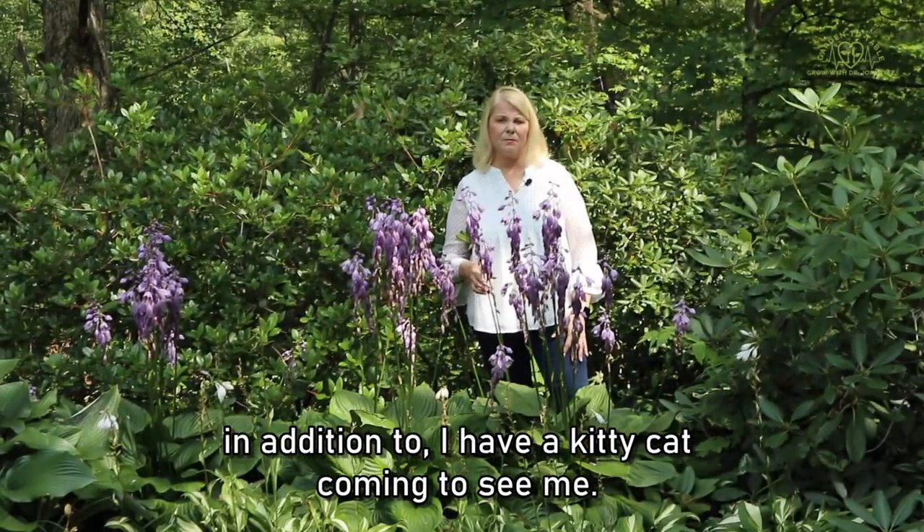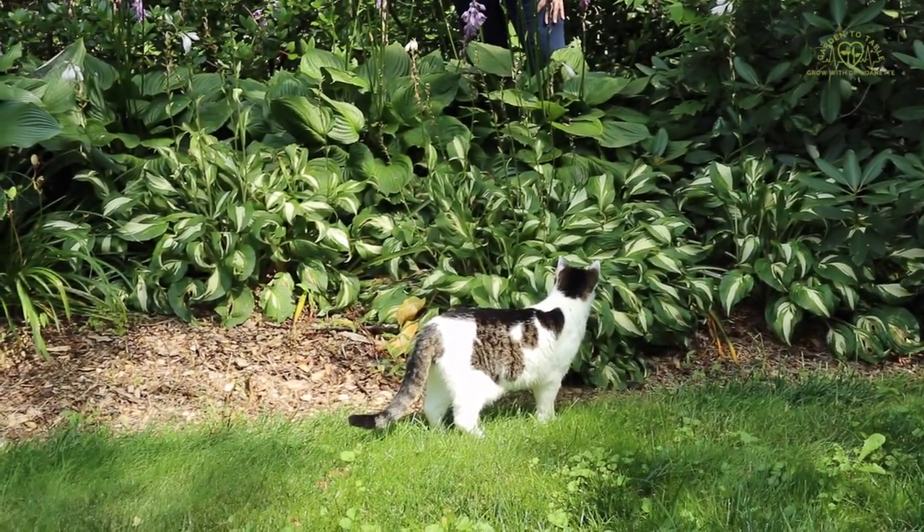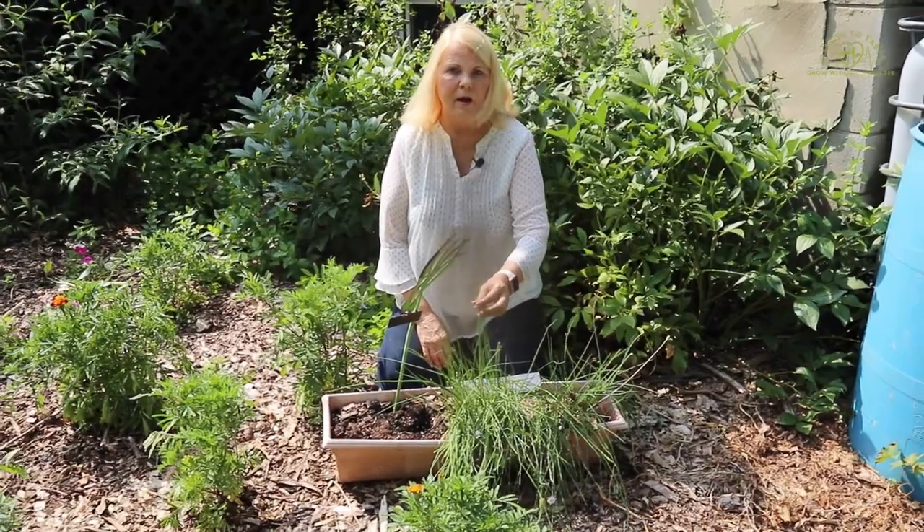A kitty cat came to visit! We won't make you eat a hosta flower. Over here I have a little pot of chives that I grow — it just keeps coming back every year.